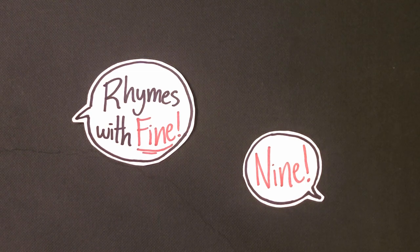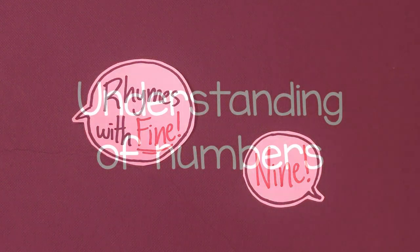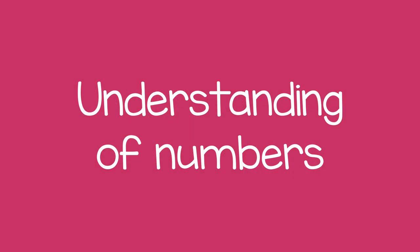You can do this with different numbers every time you play. Doing this activity will help a child gain a deeper understanding of numbers.